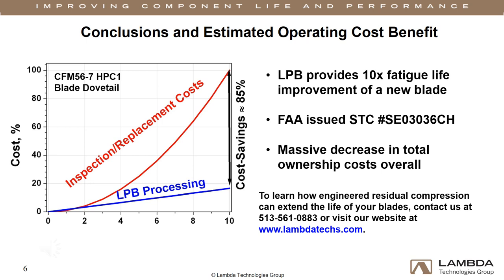To learn how engineered residual compression can reduce costs and extend the life of your blades, contact Lambda Technologies at 513-561-0883 or visit our website at www.lambdatex.com.